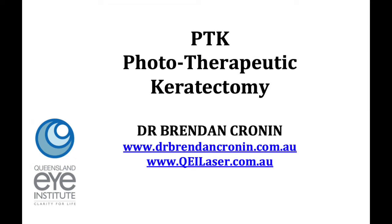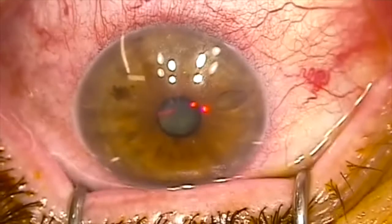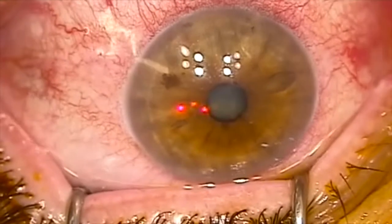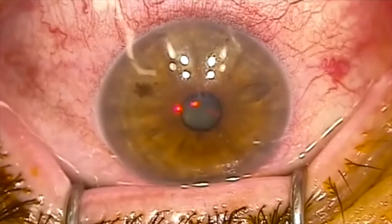This is Dr. Brendan Cronin from the Queensland Eye Institute. I'm going to talk you through a phototherapeutic keratectomy. This is a procedure that's performed by a laser where we remove diseased cornea from the surface of the eye to try and improve patient's vision.